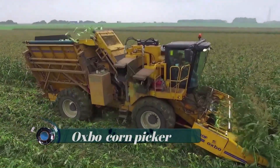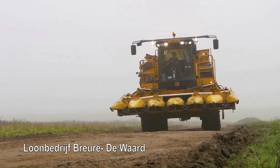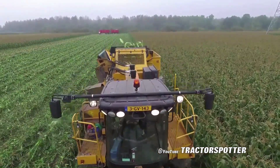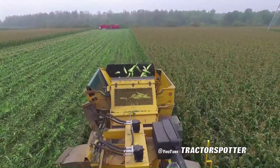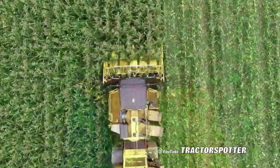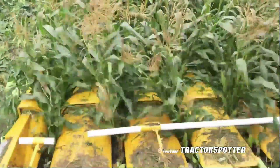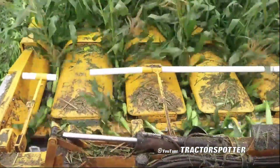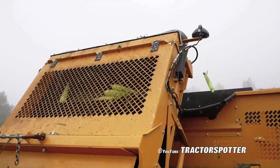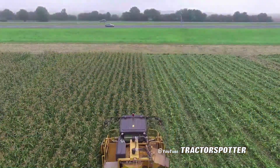OXPO corn picker: Based on the long-standing industry-leading Super Jack, OXPO specifically developed the 2475 as a next-generation multi-crop harvester which delivers increased productivity, performance, reliability, operator comfort and control. The OXPO 2475 represents a new level of efficiency for sweet and seed corn, green bean and other specialty crops.